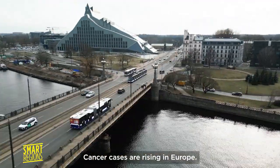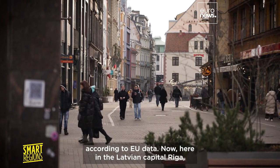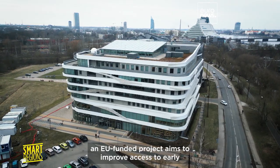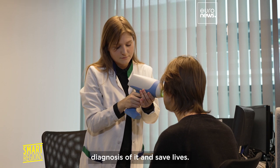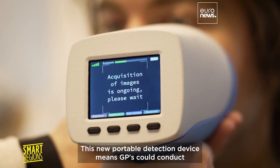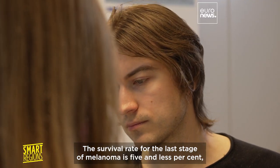Cancer cases are rising in Europe. Skin melanoma is the sixth most common type according to EU data. Here in the Latvian capital Riga, an EU-funded project aims to improve access to early diagnosis and save lives. This new portable detection device means GPs could conduct non-invasive routine screening in their practices.